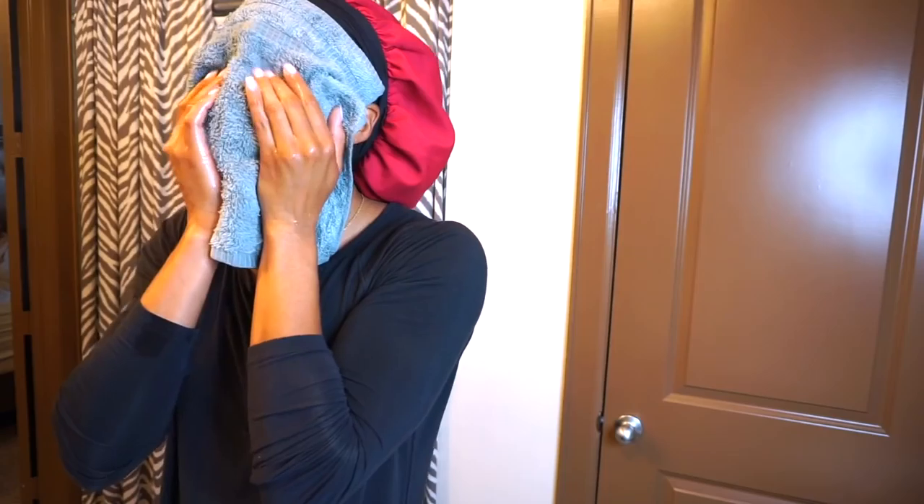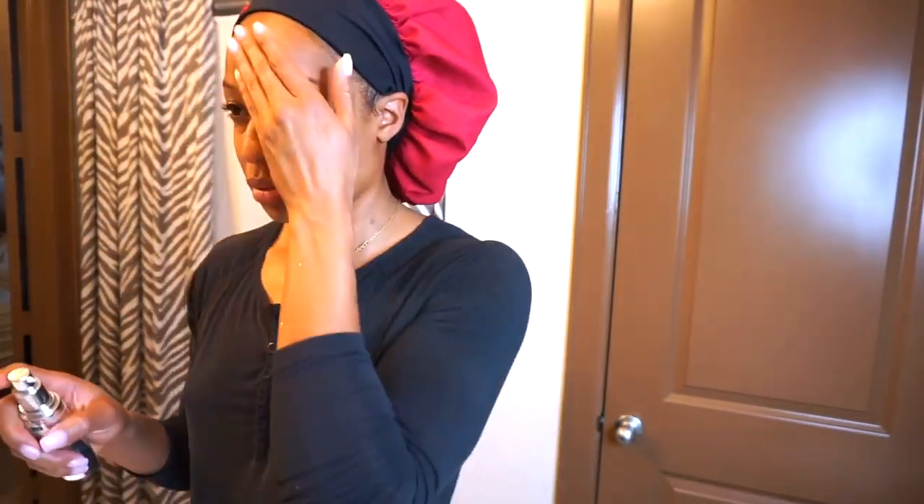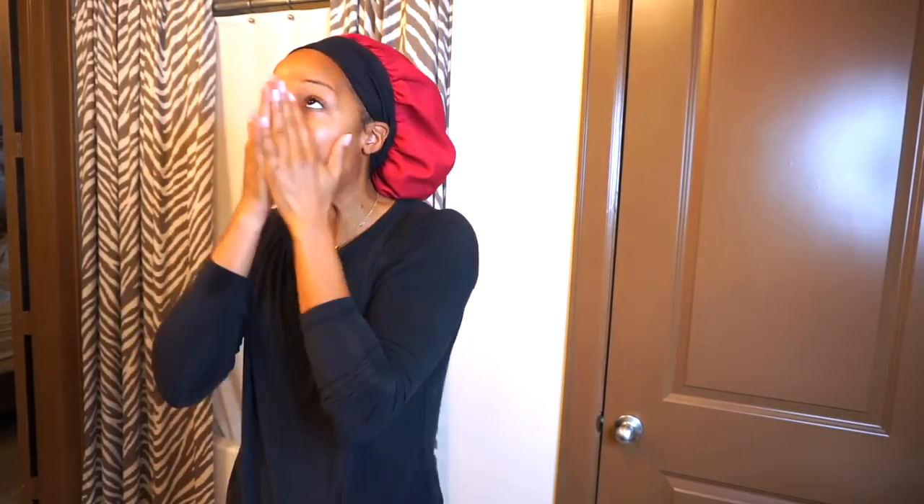After I wash my face, I use a toner — I just use witch hazel, very gentle and natural — to tone my skin. Then I use CeraVe moisturizer. I'm getting ready for my flight, sorry guys. That is my beauty routine — nothing fancy, nothing too special — and of course making sure that I stay hydrated.